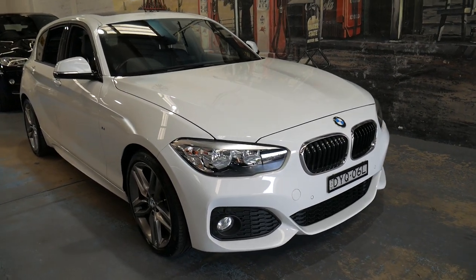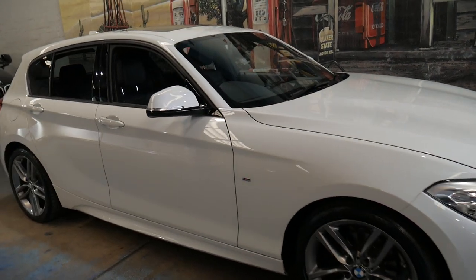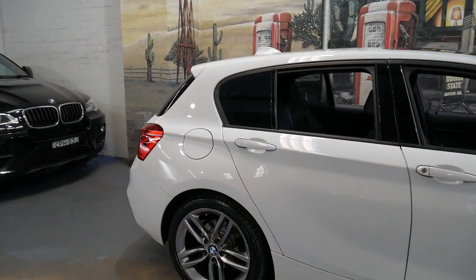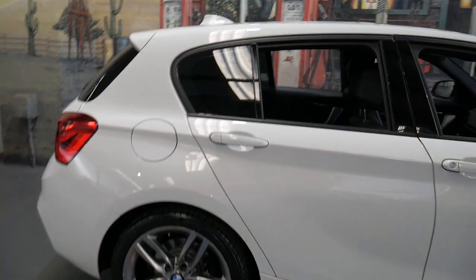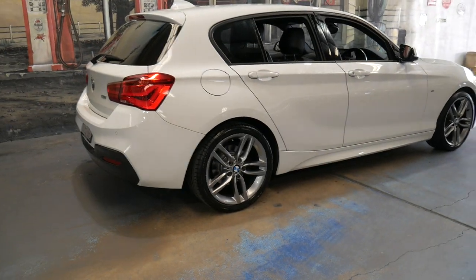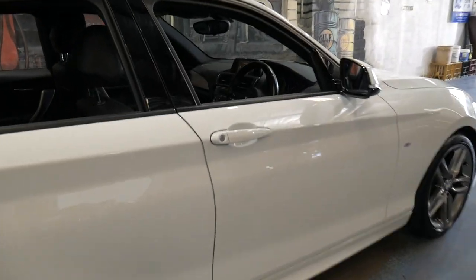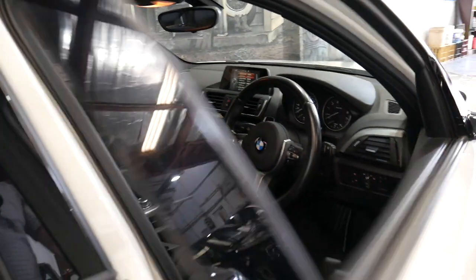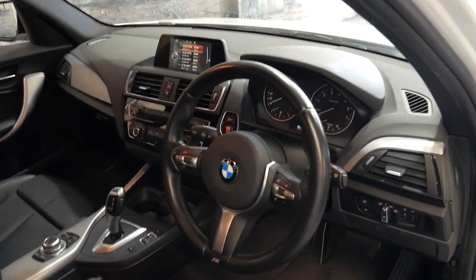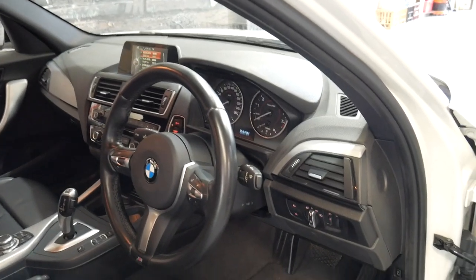Welcome to the Old Timer Centre. My name is Philip Tarrant and I'm going to be talking to you about this 2015 BMW 118i M Sport. It's done 69,000 kilometres. It's white in colour with black leather interior. Being an M Sport, it's got the body kit, bigger wheels, daytime running lights and Xenon headlights. It's got a very nice three-spoke steering wheel, similar to that of a much earlier 3-series, which looks fantastic.